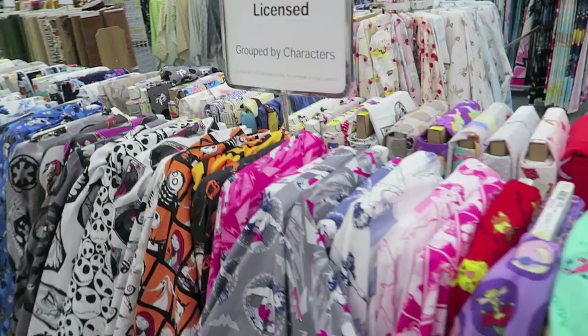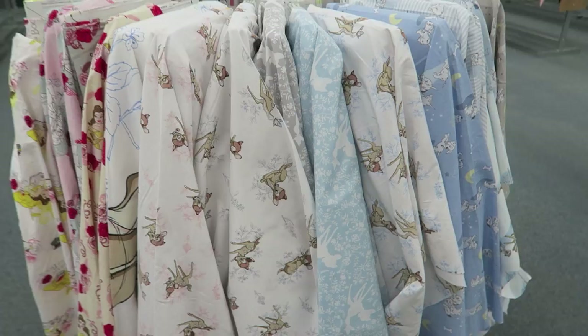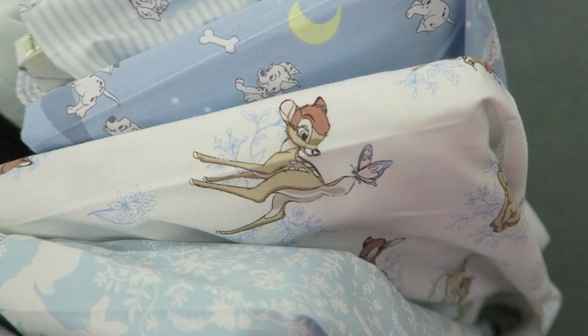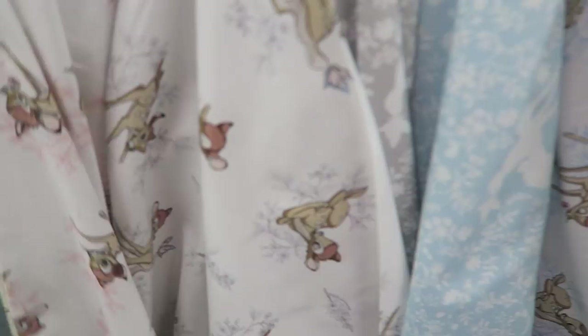Shopkins! Look how cute this is guys — this little Bambi, that's adorable. I'm not sure if I can use Disney fabric to create like a journal and sell it.